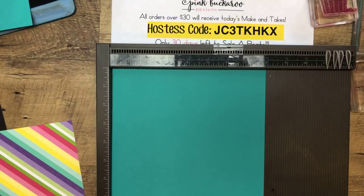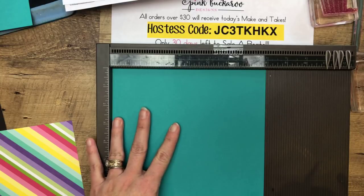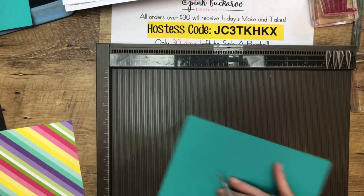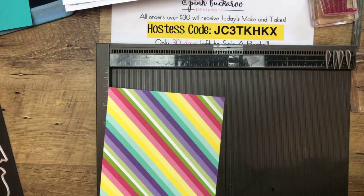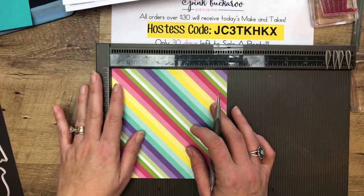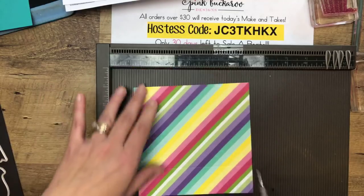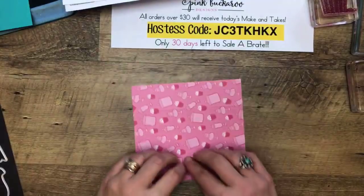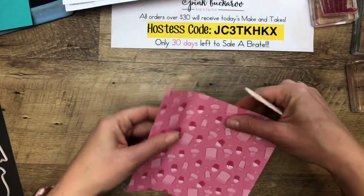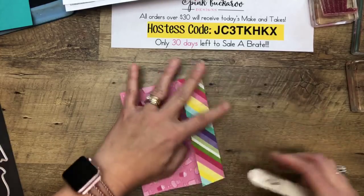Let's make the bottom of the box. Remember, on my blog at pinkbuckaroo.com, all this information is right there for you. We're going to start with a piece of Bermuda Bay that is 8 by 8, and we're going to score all four sides at two and a half. Then this delicious How Sweet It Is Designer Series paper is 6 by 6 — you're going to score it at one and a half all the way around on all four sides. This is my favorite print — I'm having a hard time letting go of it.